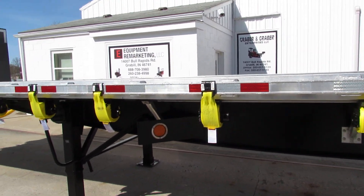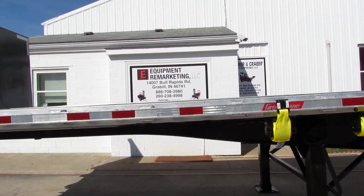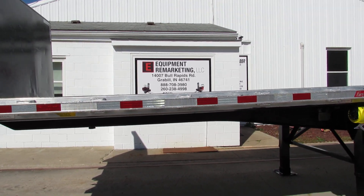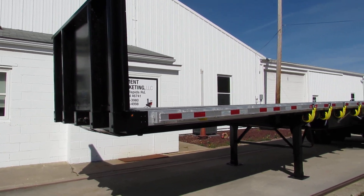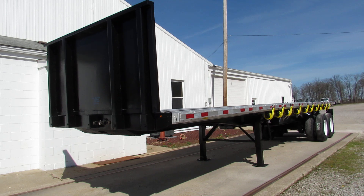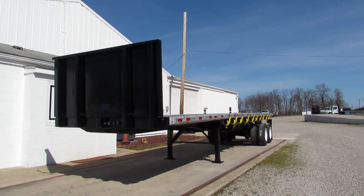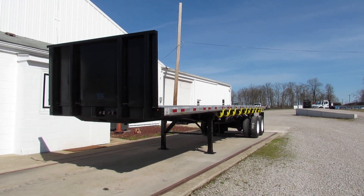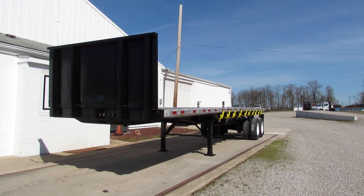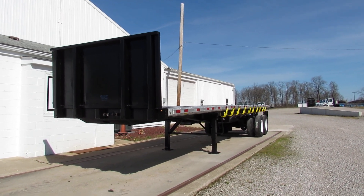This is Equipment Remarketing. Give us a call at 260-238-4998. Take a look at our website, 99lifts.com. You can take a look at all of our trucks, trailers, flatbed trucks, Princetons, and Moffetts that are available for sale. Coming soon will be our Load Mac division — take a look at our new products here in the coming months. Thank you for your time.